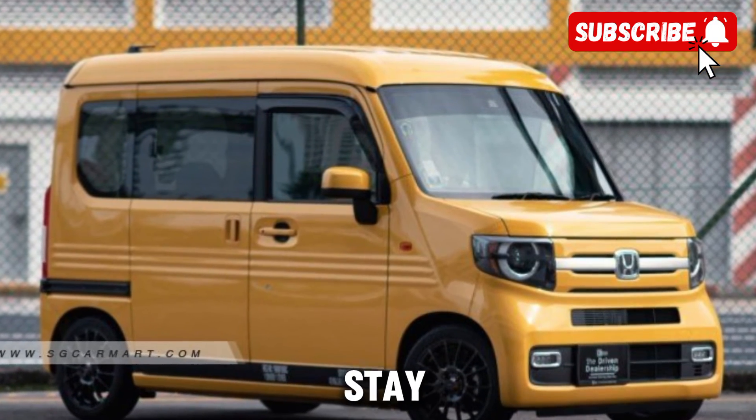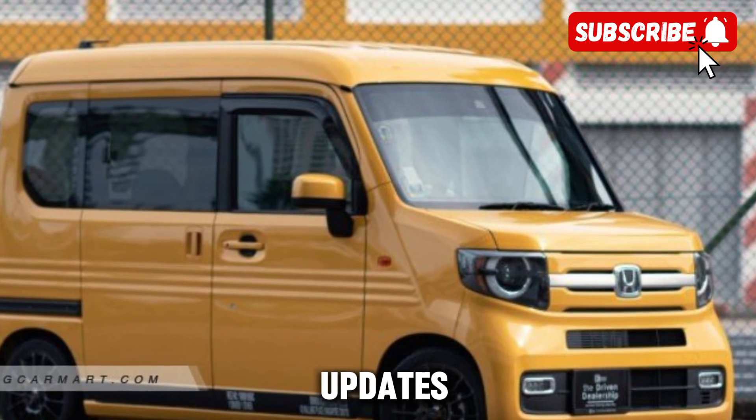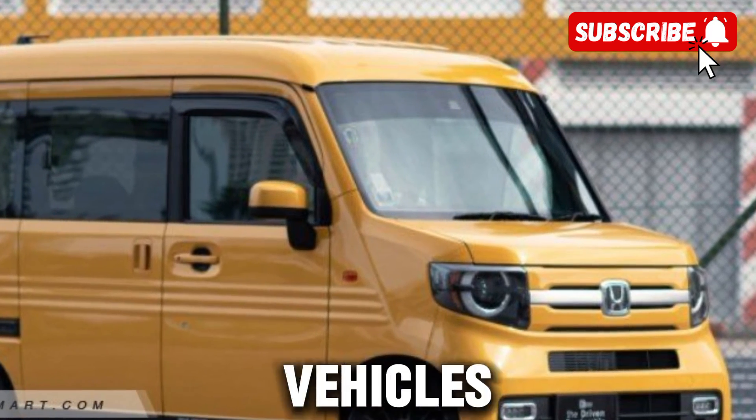Thanks for watching, and stay tuned to CarTrend for more updates on the latest and greatest vehicles hitting the market.